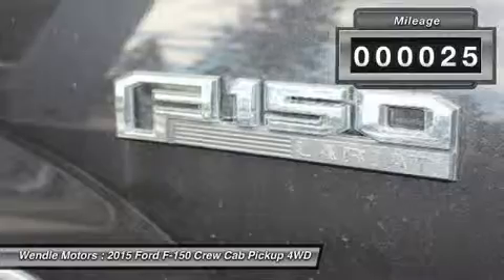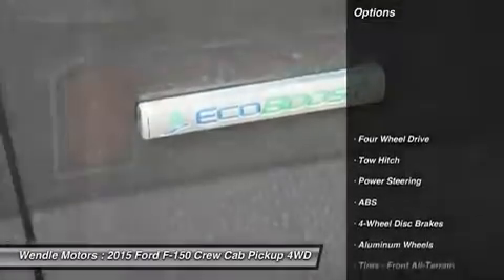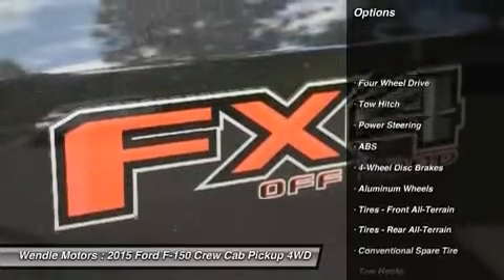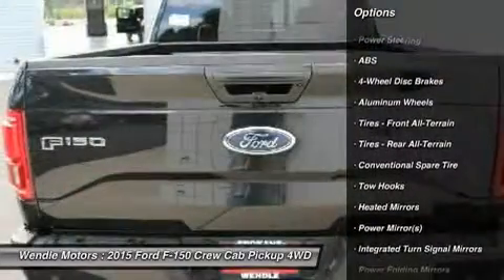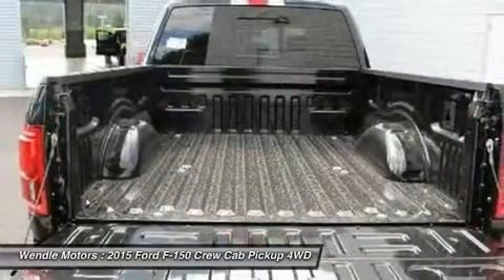This Lariat comes with great features including: Backup Camera, Bluetooth, Heated Front Seats, Cooled Front Seats, Leather Seats, Satellite Radio, 4WD, Keyless Start, Multi-Zone Air Conditioning, and Automatic Headlights.